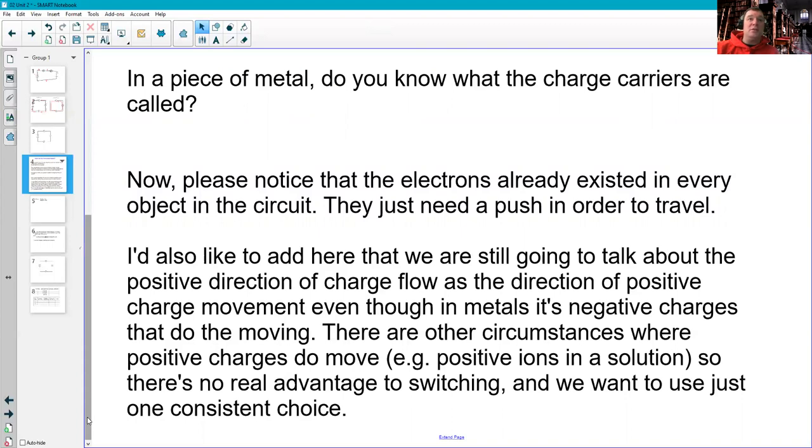I'm still going to talk about conventional current charge flow — the motion of positive charges around a circuit — even though we know that in metals it's the negative charges that actually move. There are some circumstances where positive charges move, like in salt water with positive and negative ions. Mathematically, a positive thing moving to the right and a negative thing moving to the left work out the same. So this is one of those situations where we know we're technically wrong when talking about positive charge movement, and we also know that it doesn't really matter.